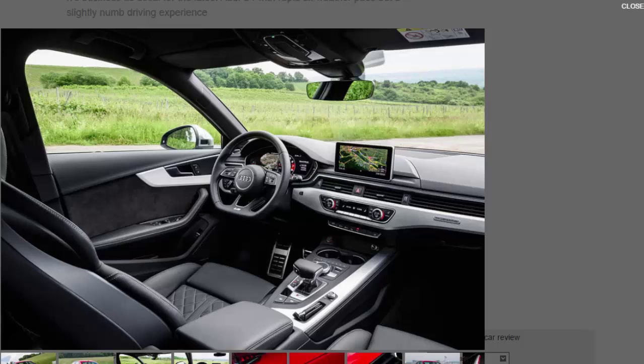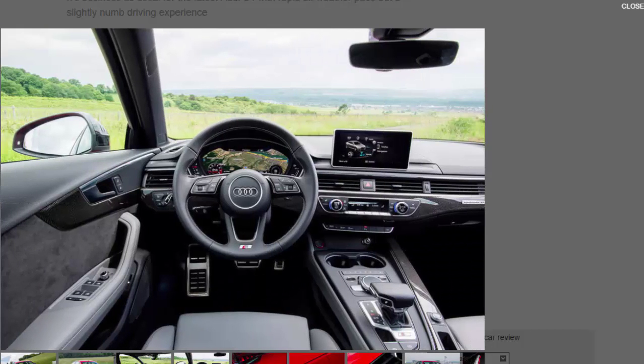As is usually the case, the aluminium-effect door mirrors and quad exhaust pipes are the easiest ways to spot an S4. Inside, you get electrically adjustable Nappa leather sports seats, plenty of S badging, and navigation. It might not look that different to an S-line-equipped diesel A4 on the outside.